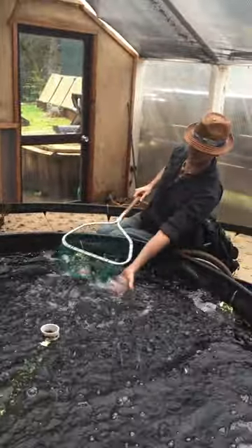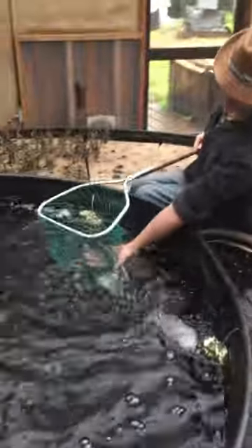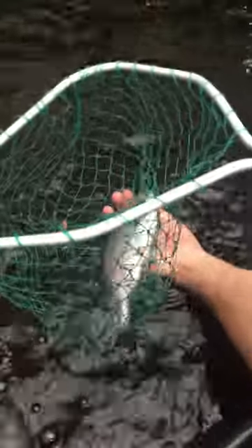I caught one! Wow, look at this one. This is a beautiful one. It's probably a male. Look at how beautiful.